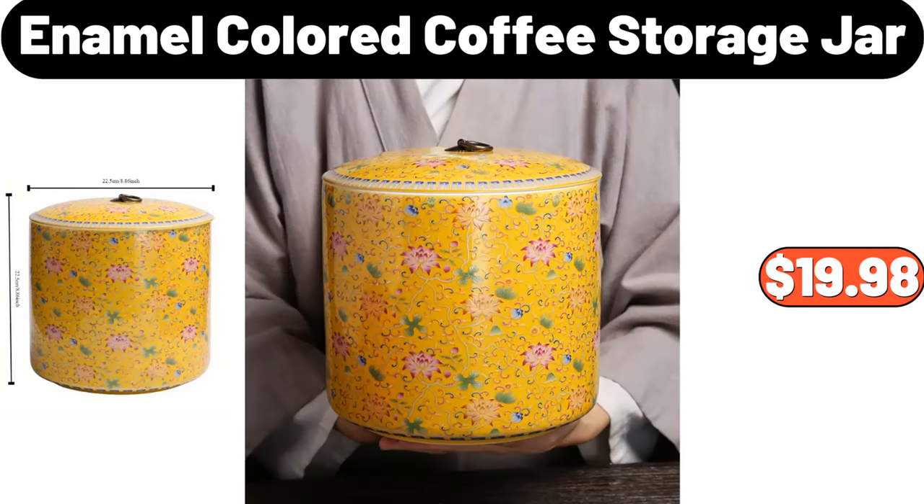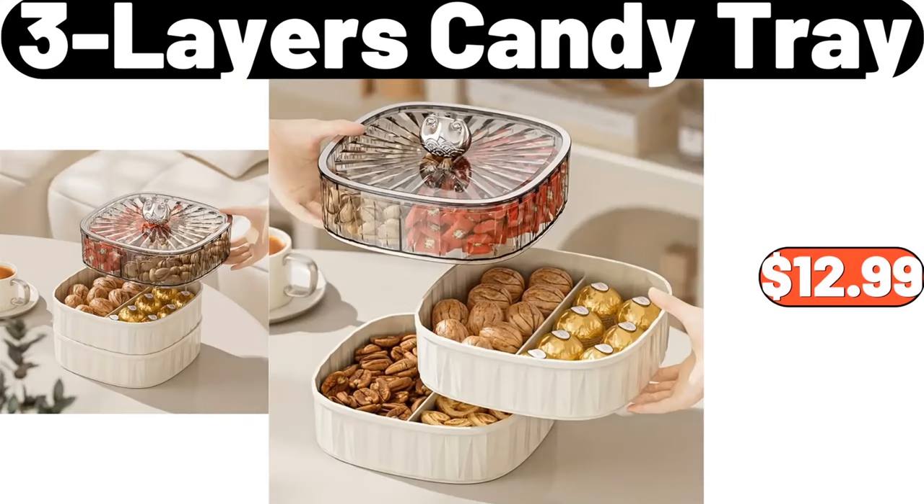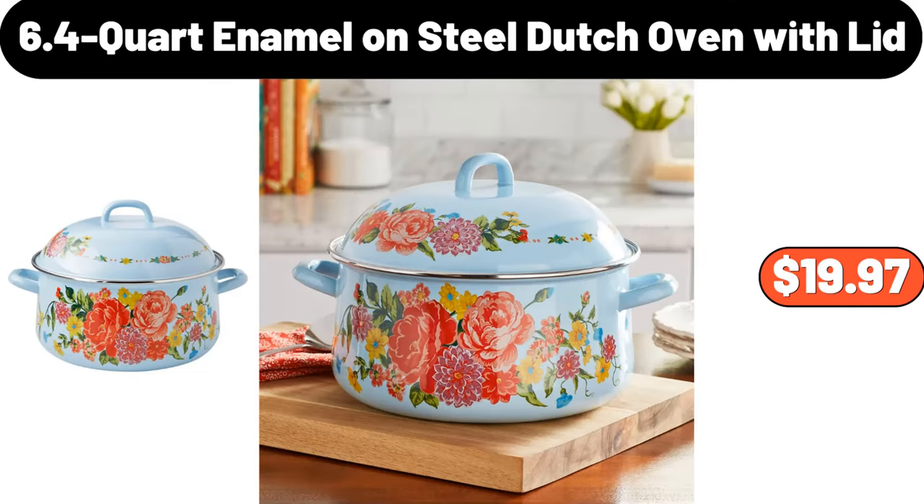Enamel Colored Coffee Storage Jar, $18.98. 3-Layers Candy Tray, $12.99. 6.4-Quart Enamel On Steel Dutch Oven With Lid, $19.97.